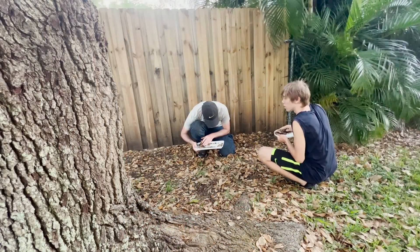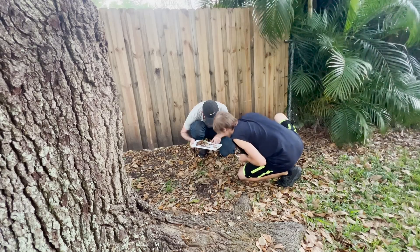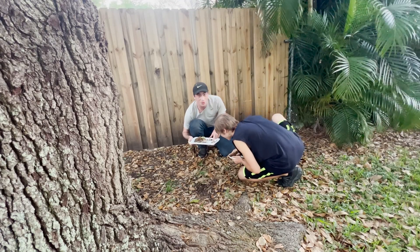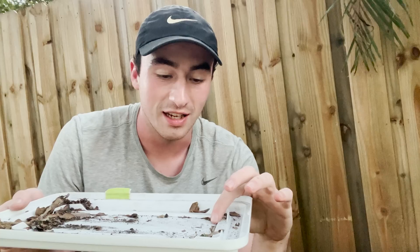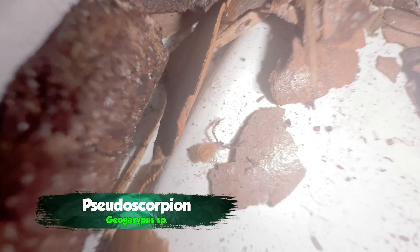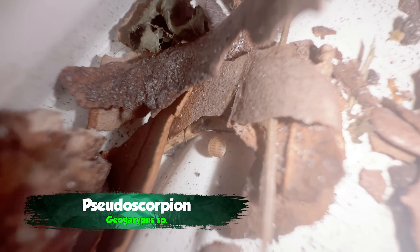Found one! Right here — see him? This took way longer than I thought it would. This tiny little creature I have here on the tray is a pseudoscorpion, and as the name might suggest, they look kind of like scorpions, but they're not.